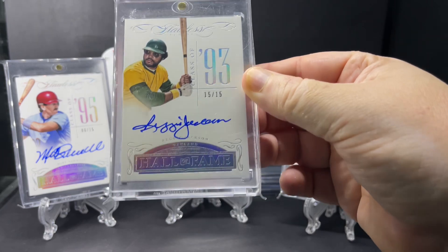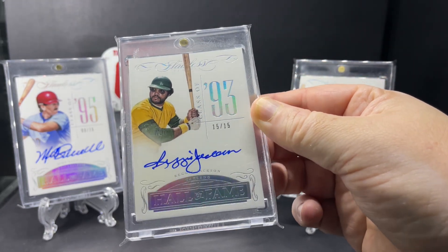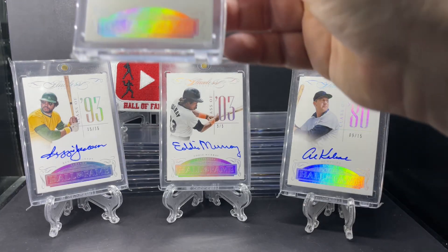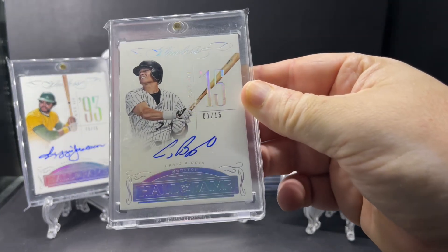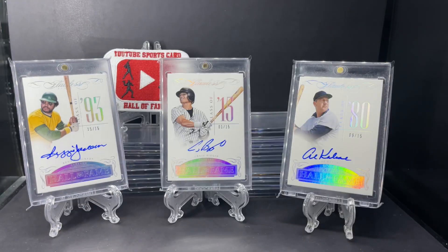Reggie Jackson, Class of 1993, out of just 15. And last but not least, Craig Biggio, Class of 2015, out of just 15.